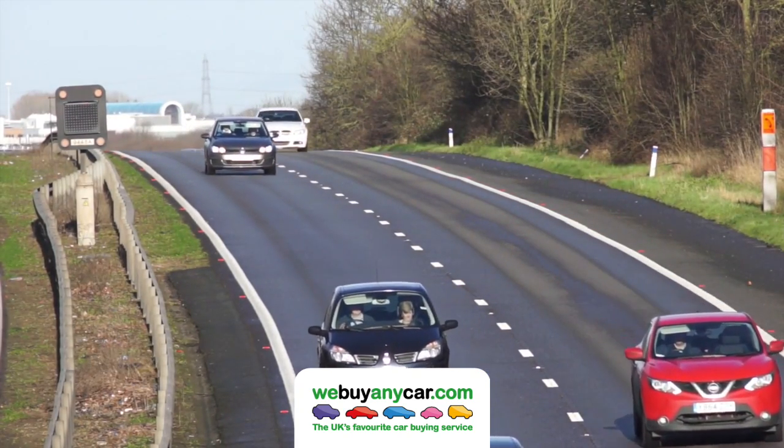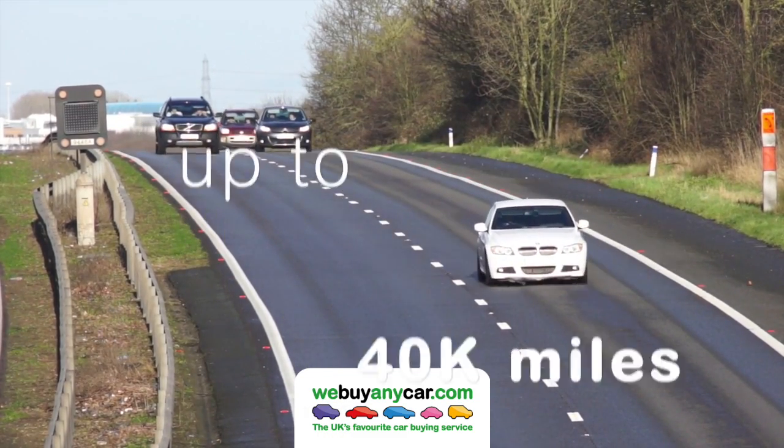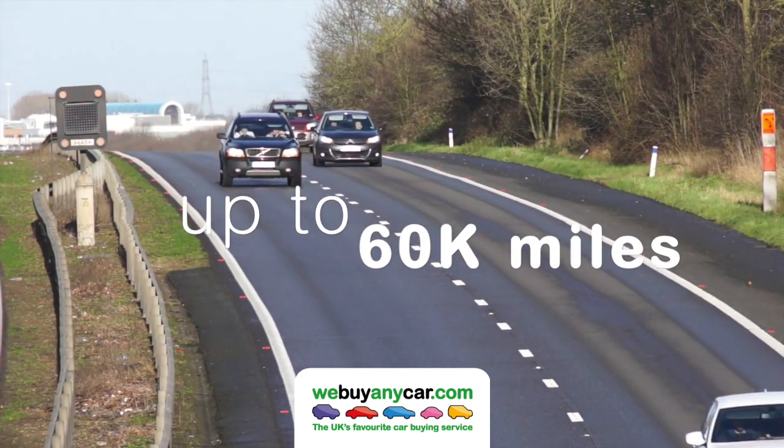For example: up to 20,000 miles, up to 40,000 miles, up to 60,000 miles, and so on.